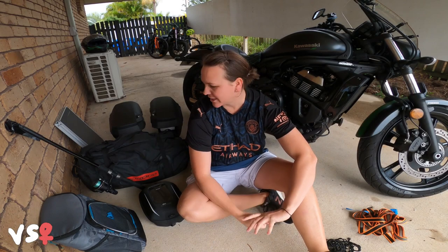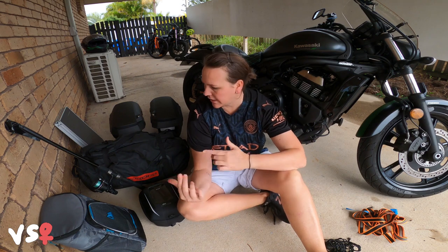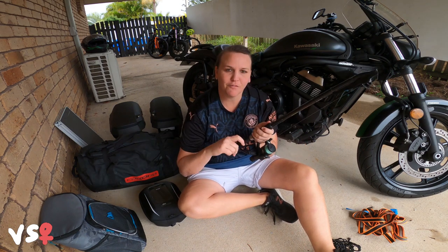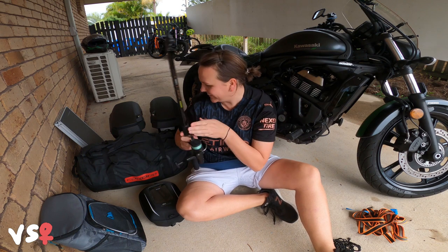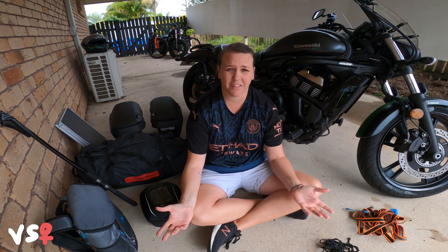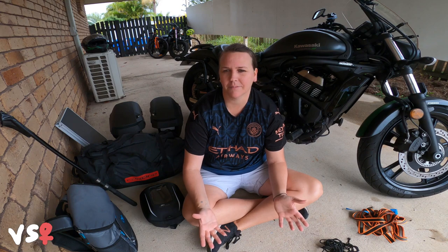I'm the VS Chick and today I'm going to show you what I go camping with. Hopefully you'll find it really interesting. What I might do is take everything out of the bags and then show you how I put them onto my bike too.